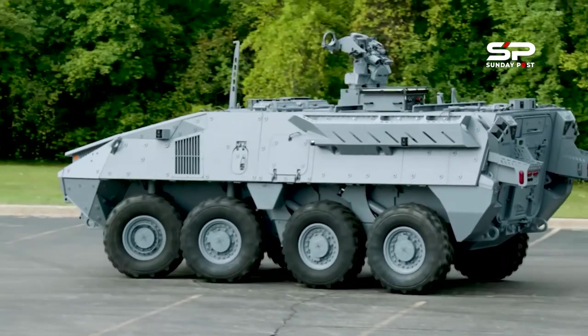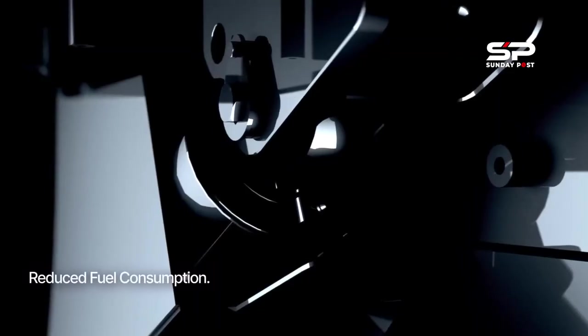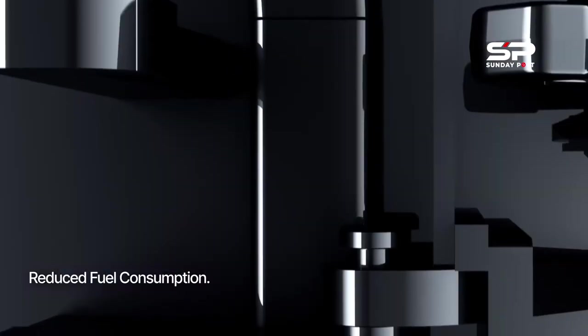The Stryker was conceived as a family of vehicles forming the backbone of a new medium-weight brigade combat team that was to strike a balance between heavy armor and infantry.